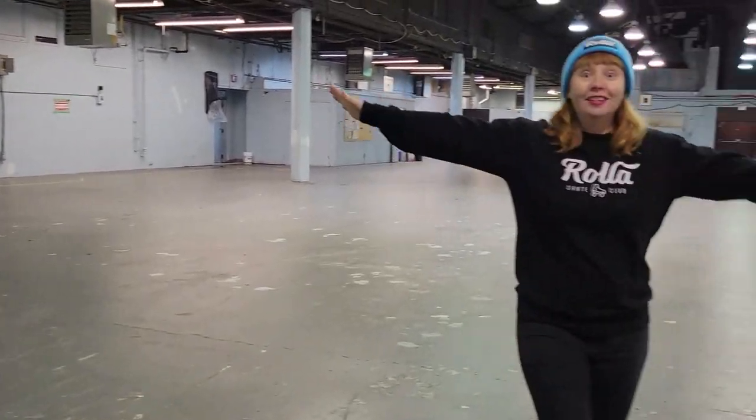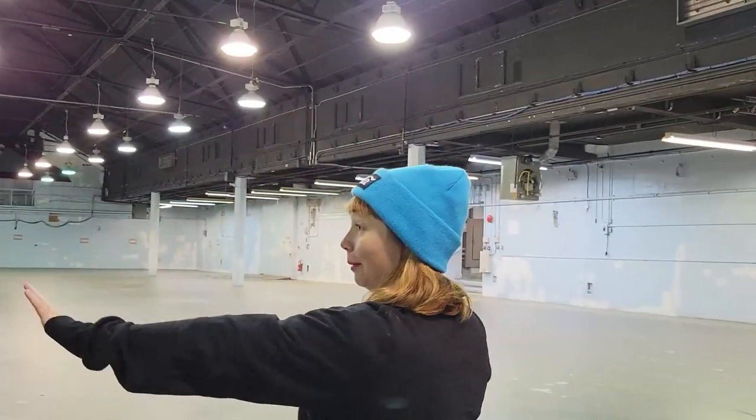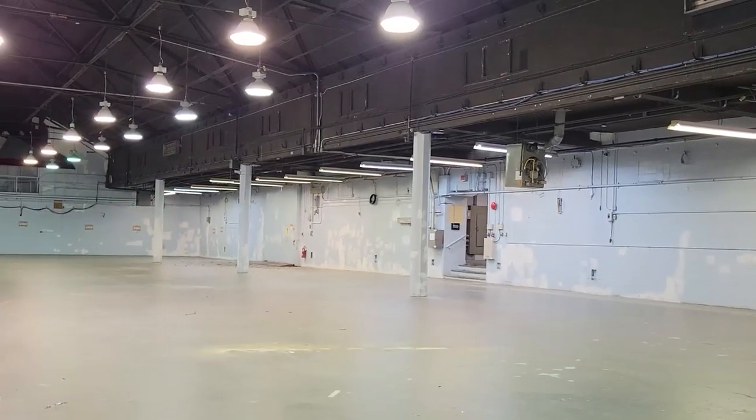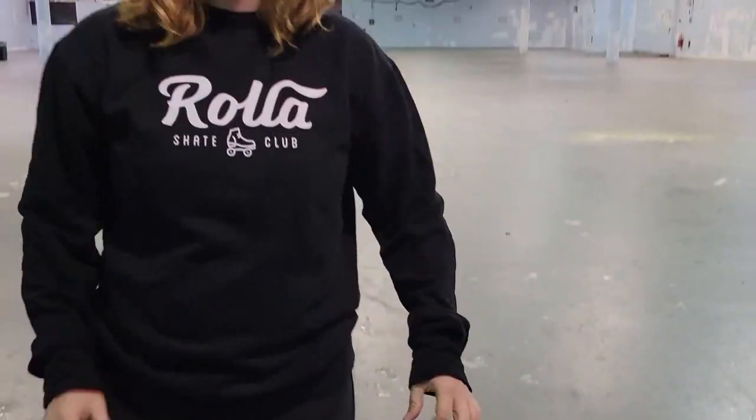Remember everyone, this is the before picture — it's going to look so much better than this. We're going to have cool lights, paint on the walls, all the roller stuff happening. Even our floor — if you take a look at this floor, this floor is going to go bye-bye. We're going to take up all this paint and polish it down so that it's a beautiful polished concrete that's going to be so nice to skate on. It's going to be like butter.